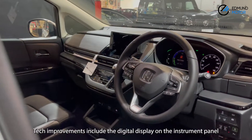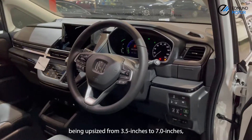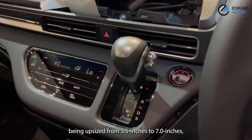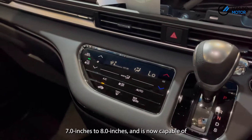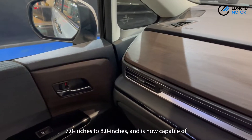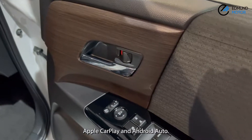Tech improvements include the digital display on the instrument panel being upsized from 3.5 inches to 7.0 inches, while the touchscreen infotainment system goes from 7.0 inches to 8.0 inches and is now capable of Apple CarPlay and Android Auto.